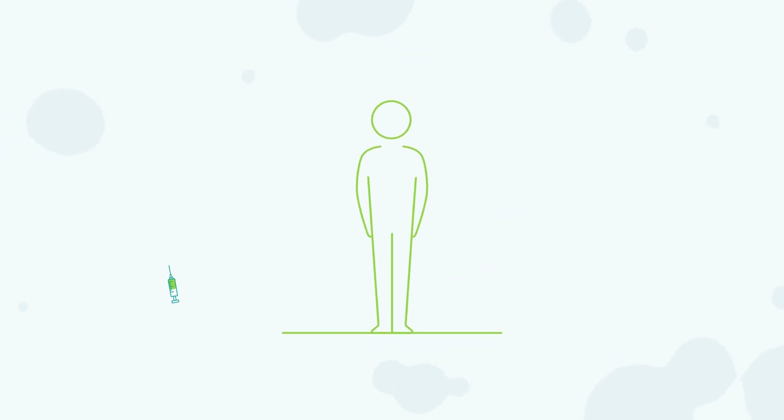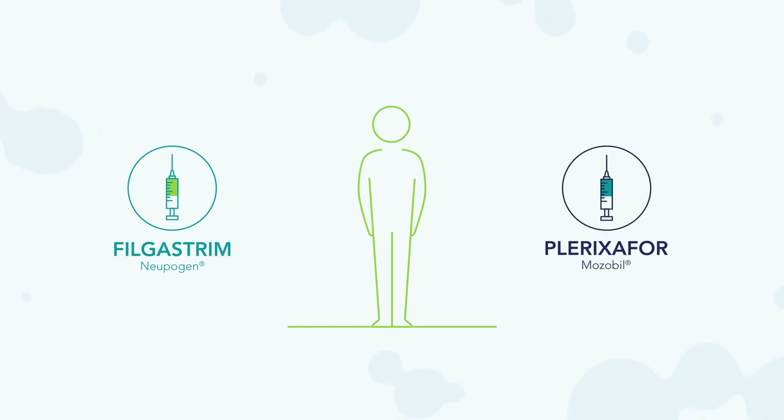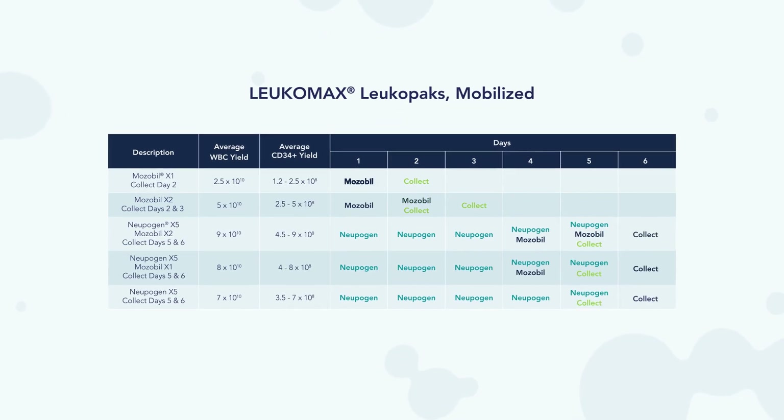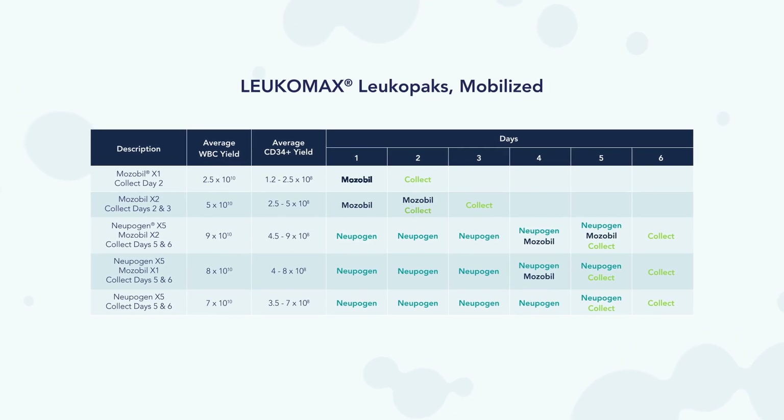The most common chemical agents for mobilization are Filgrastim, sold under the brand name Neupogen, and Plerixafor, sold under the brand name Mozobil. Bio-IVT offers several mobilization strategies through IRB approved protocols at many of our state-of-the-art donor centers.